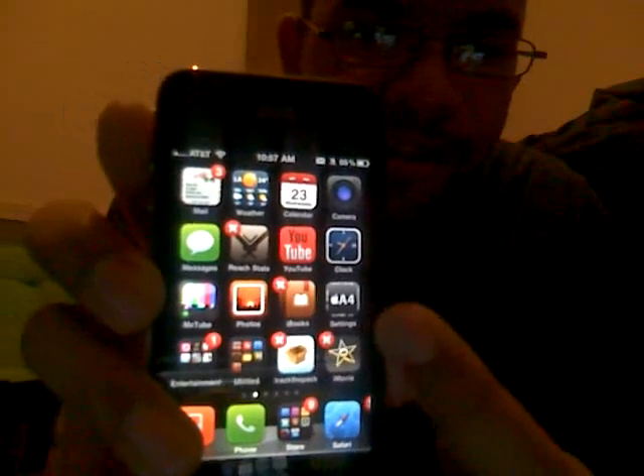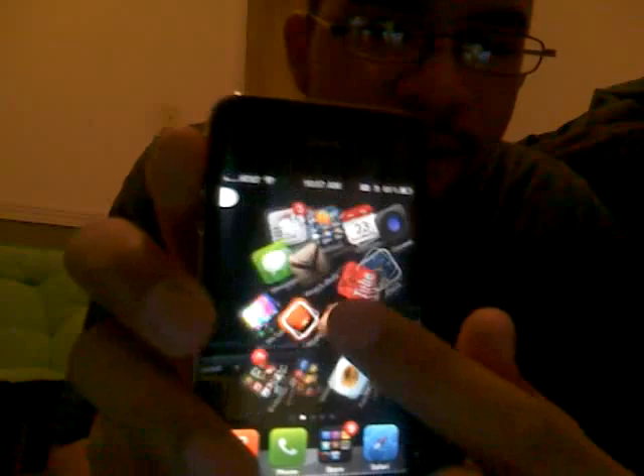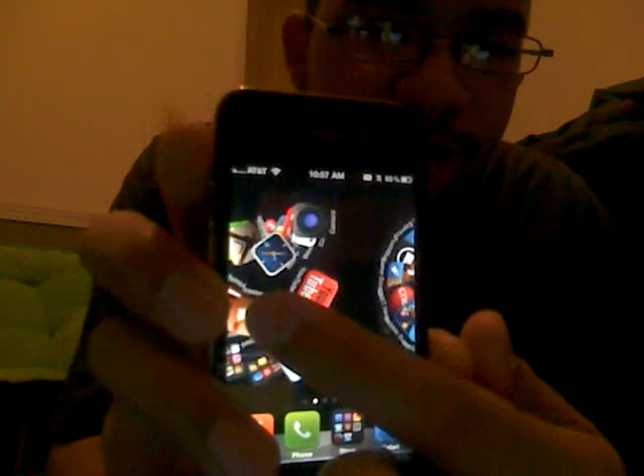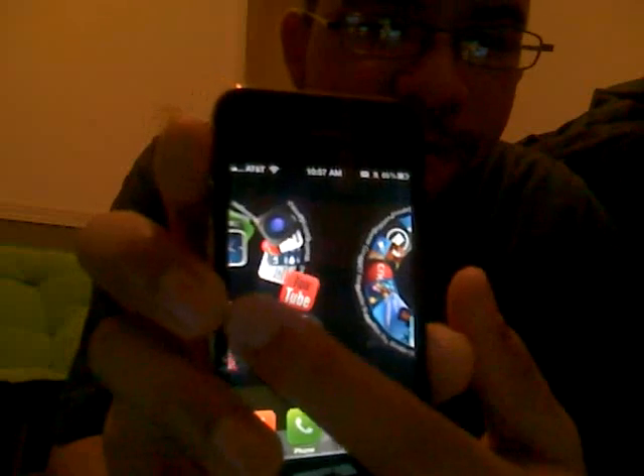Right there, you see the little X's? So you know it's jailbroken. First up is that right there. Isn't that cool? It's called Barrel or something.